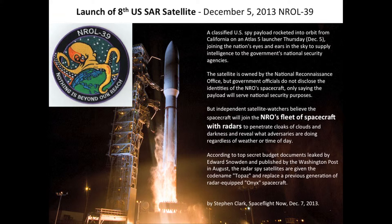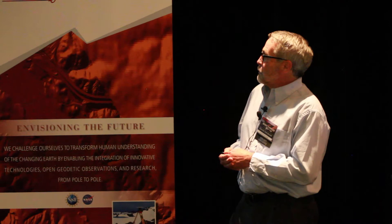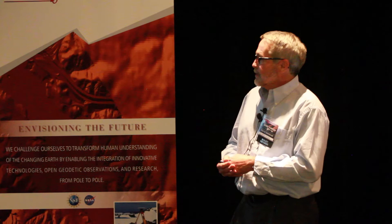Here's the sad part of the story. This is launch number eight of U.S. SAR satellites. You can find this stuff on the web — it's called NROL, National Reconnaissance Office number 39. This is a cool sticker. It says 'nothing is beyond our reach.' So this is part of the fleet of space radars. Part of this was Edward Snowden releasing budget documents that tell us what goes on these. It's pretty hard to hide one of those missile launches — they're pretty bright.